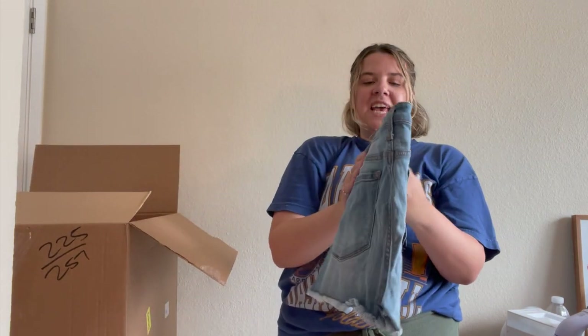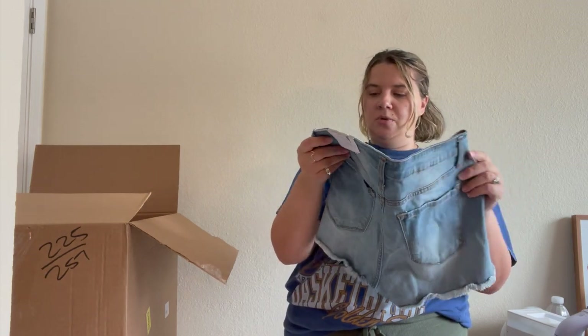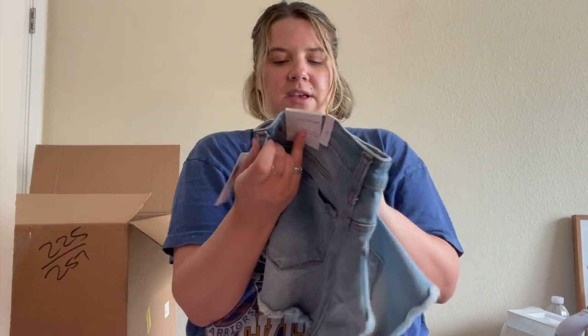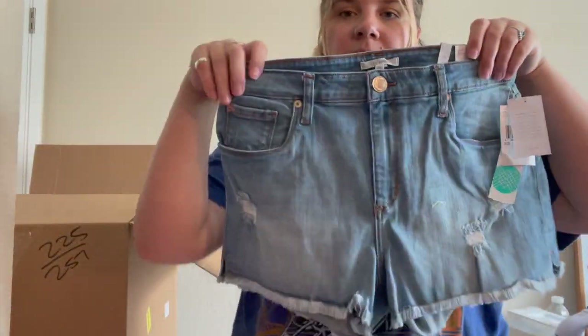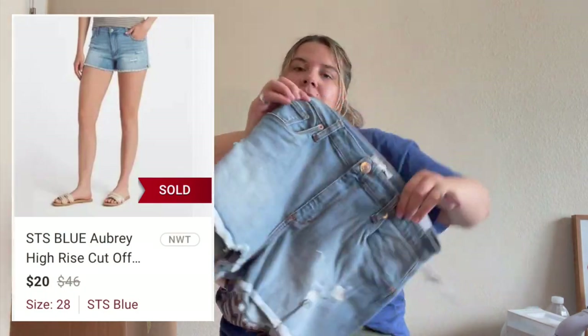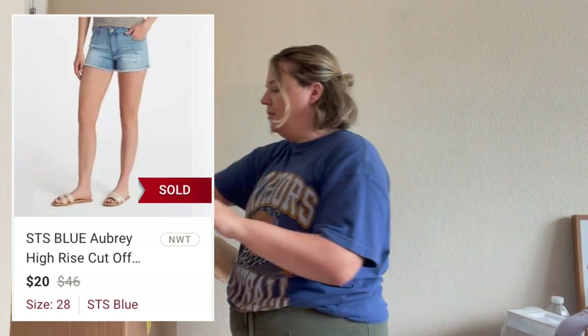Another pair of shorts — new with tags, STS Blue, 10-inch high-rise 'Aubrey' short. Not an expensive brand — it was actually sold at Stitch Fix, which is cool. I will 100% sell these — I pick up almost all denim shorts this time of year. They don't sell for too much but they usually sell pretty quickly.